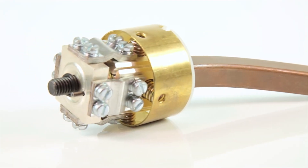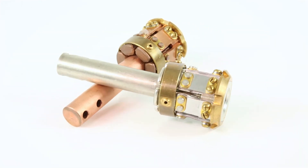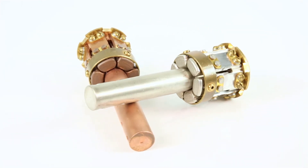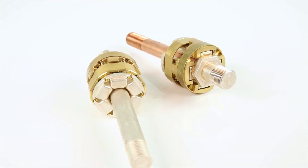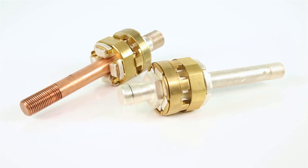Whichever type of switchgear you use, you can rely on Alchemet to supply the relevant high-grade replacement contact immediately, minimising downtime and ensuring your oil circuit breaker continues to work to maximum efficiency.